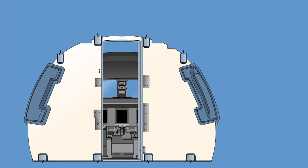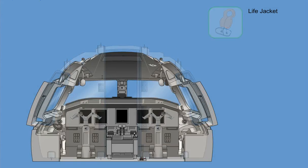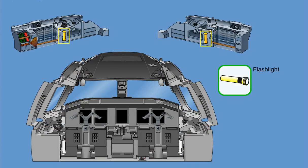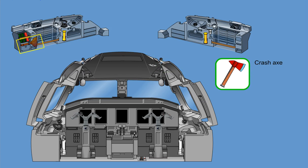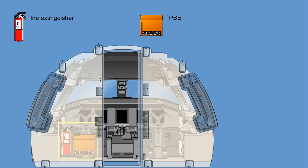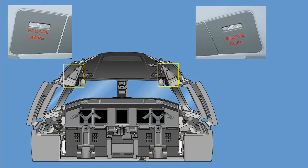The flight deck is provided with the following standard safety items: three crew life jackets located at the backrest of the pilot's seats; two portable flashlights fixed to the side consoles of each pilot's seat; a crash axe fixed on the left-hand side console next to the commander seat; a fire extinguisher and a PBE (protective breathing equipment) mounted on the left-hand bulkhead behind the commander seat. On the left-hand and right-hand ceiling, an escape rope is stored, which can be used to exit the airplane through the flight deck windows in an emergency.